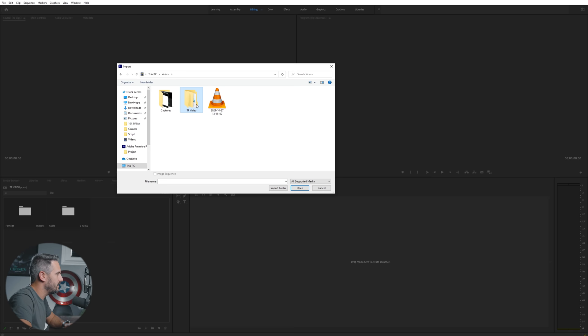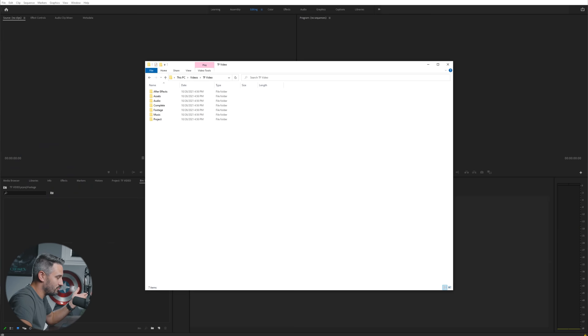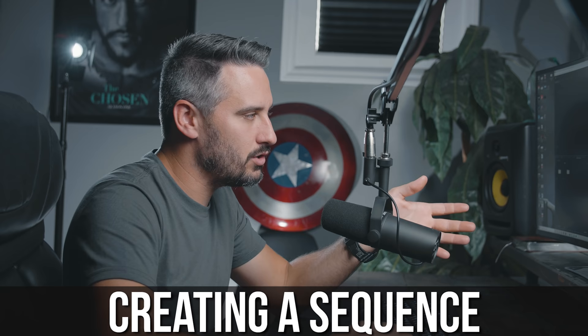Now we have to start importing our footage. You can start creating bins at the bottom — footage, audio, B-roll — to organize it. To import, simply go to File > Import, find the footage you want, navigate to your folder, select it, click Open, and it imports the file. Another really easy way to do it is to simply drag and drop it into the panel. Creating a project is really simple because you literally just put it in the correct folder.